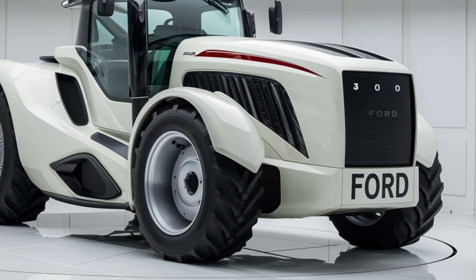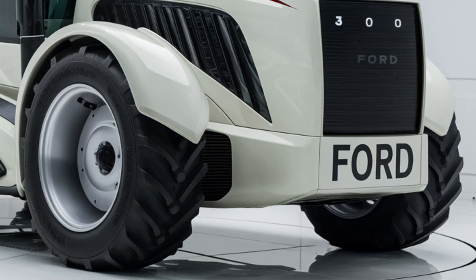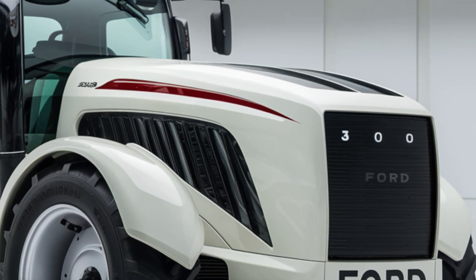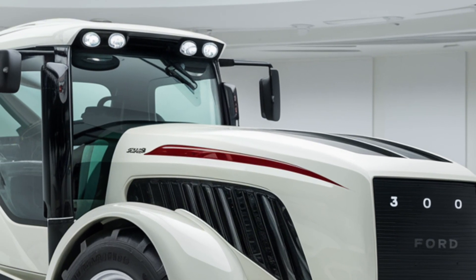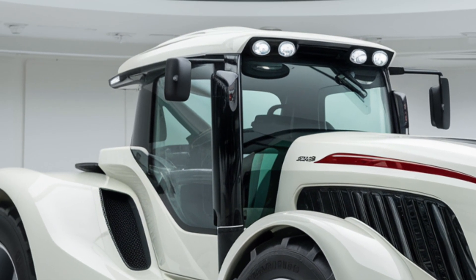When it comes to pricing, the 2025 Ford 3600 is positioned as a mid-range tractor. You can typically expect to pay around $20,000 to $30,000 depending on the condition, attachments, and any additional features. While this might seem like a significant investment, the tractor's durability and performance often justify the cost, especially for those who need a reliable workhorse on their farm or property.